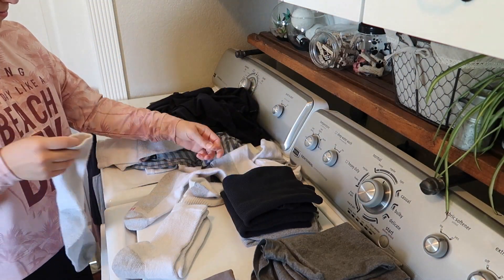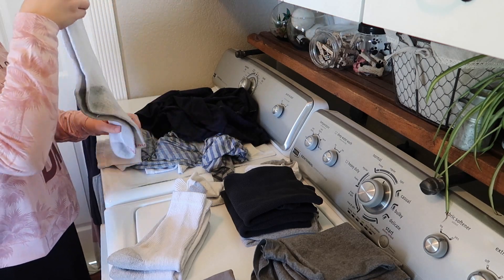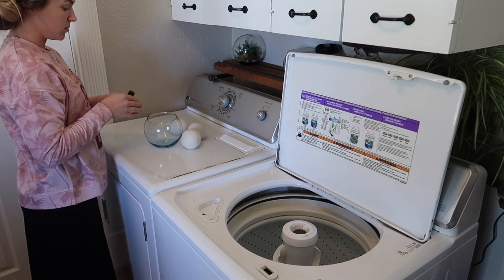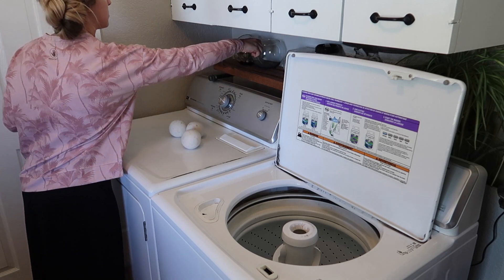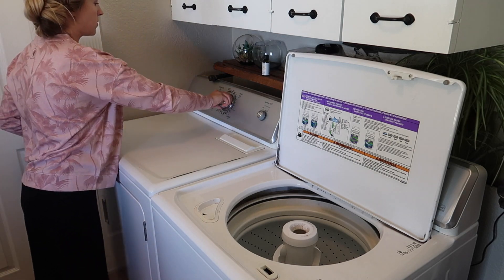If you're not able to get your laundry done all in one day, you can split it up into categories. One day wash all the clothes; another day wash all the towels, fold them, and put them away; the next day wash the sheets and get them back on the beds; and then wash things like work jeans on another day. Some weeks I have to do that too — if it's a crazy busy week, I split it up into categories like that.